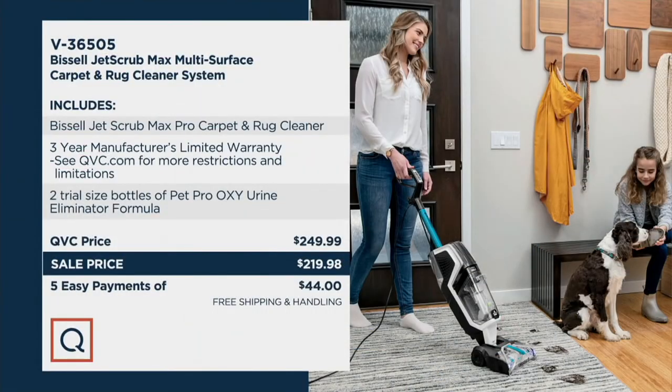Amazing piece of equipment. Customer top rated — we've had over 15,000 of them purchased. Normally $249.99, we're at $219.98, and on EasyPay as well.